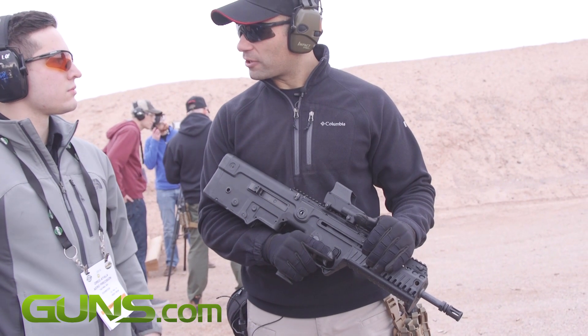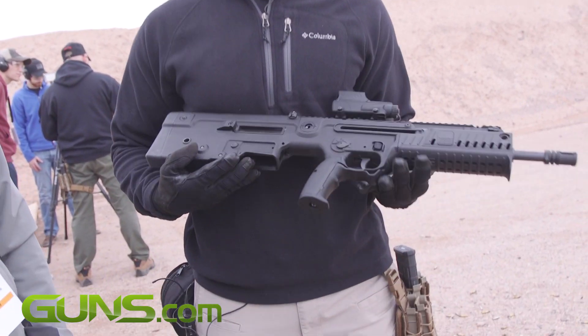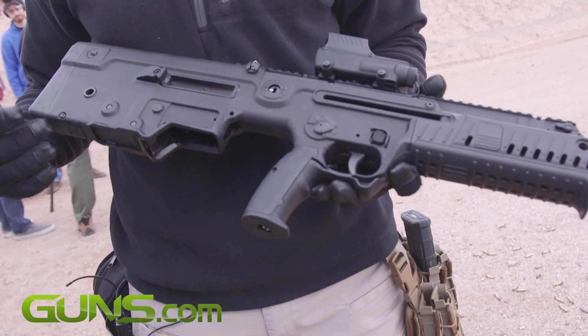X95, 5.56x45, 16.5 inch barrel, requires any type of AR magazine, like the Tavor.